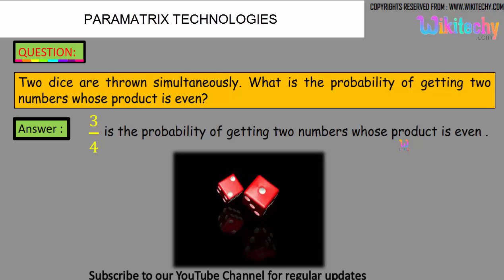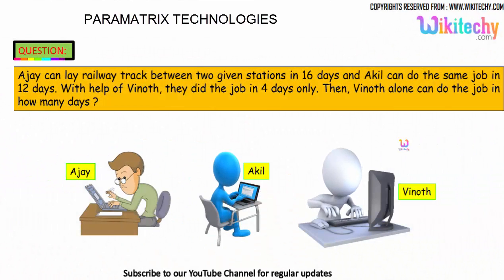Here is the next question. Ajayi can lay a railway track between two given stations in 16 days, and Akil can do the same job in 12 days. With the help of Vinod, they completed the job in 4 days only. In how many days can Vinod do the job alone? That's the question.